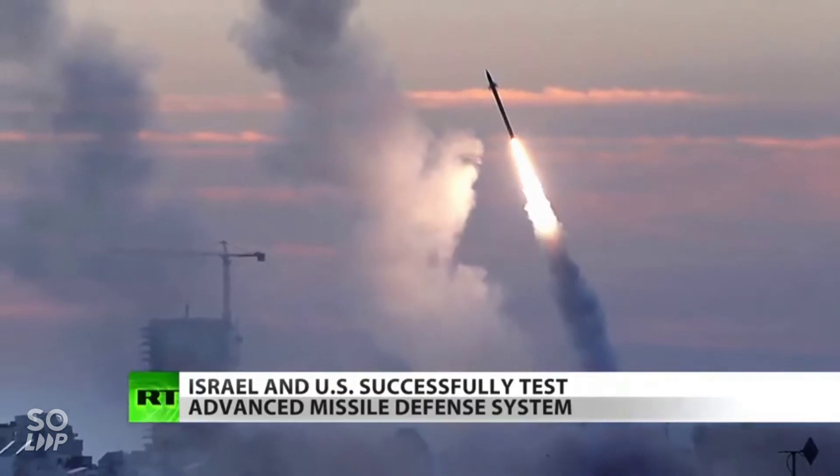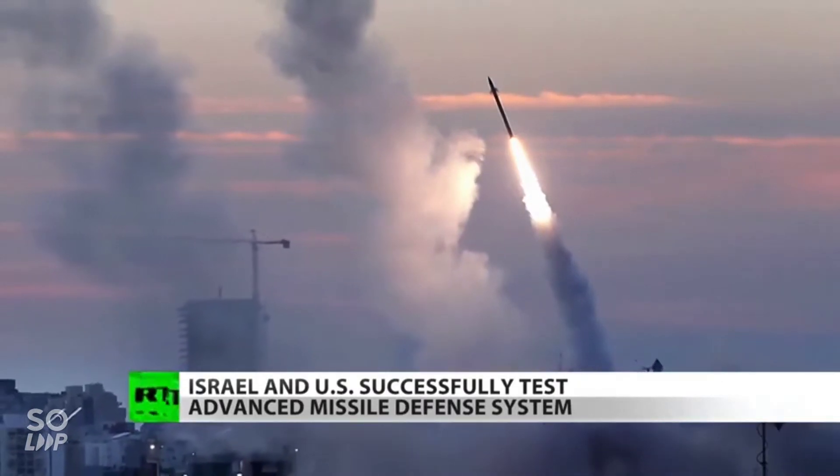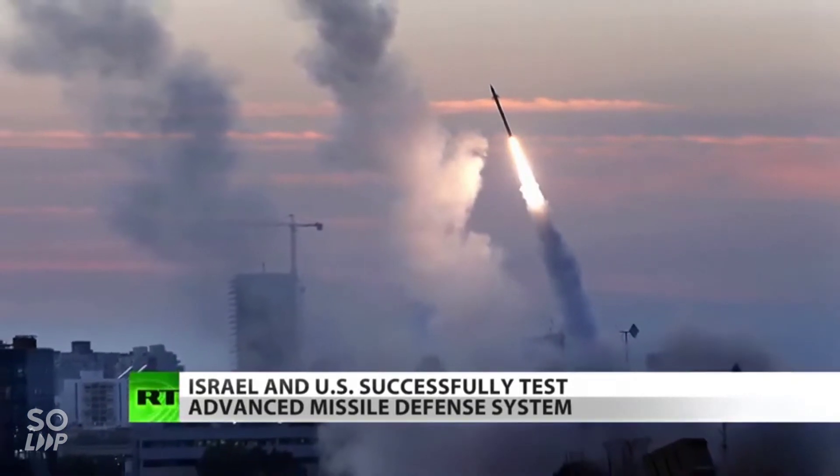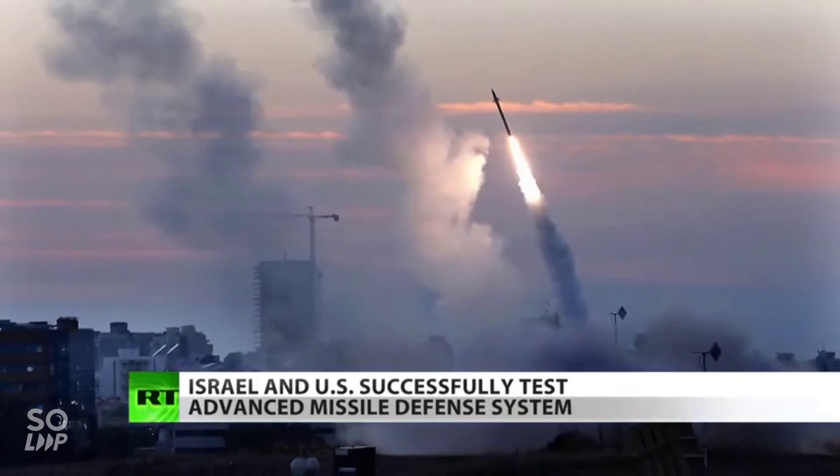I have seen that in action. I was actually standing next to one during Operation Protective Edge, the war in Gaza in 2014, when it fired off a missile to take down a rocket. I saw it in action both in Gaza when I was covering the war and then along the southern border with Gaza.